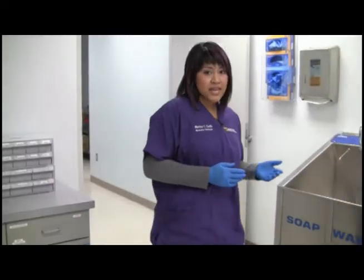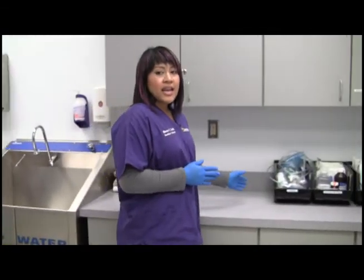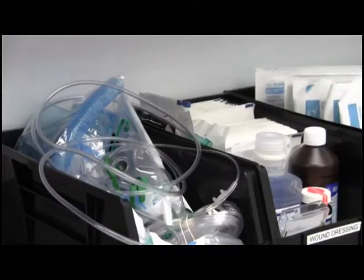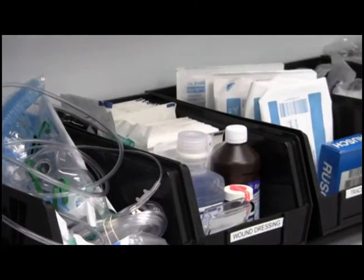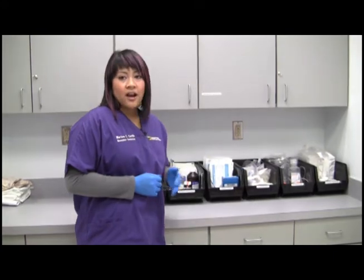We have added supply bins that allow students to use their assessment, critical thinking, and technical skills. We provide bins for oxygen, wound care, tracheostomy care, IV therapy, and catheter care.